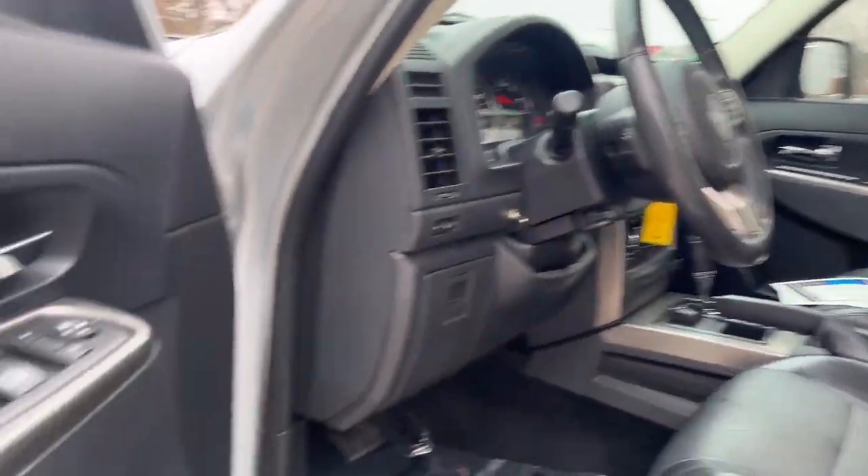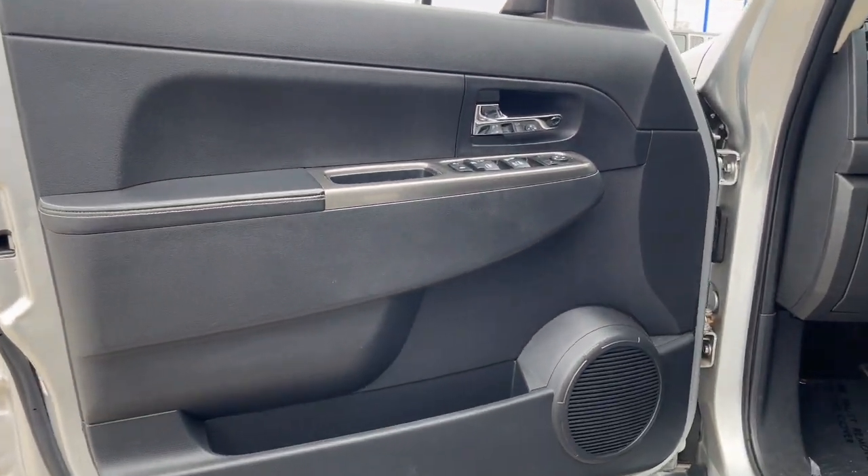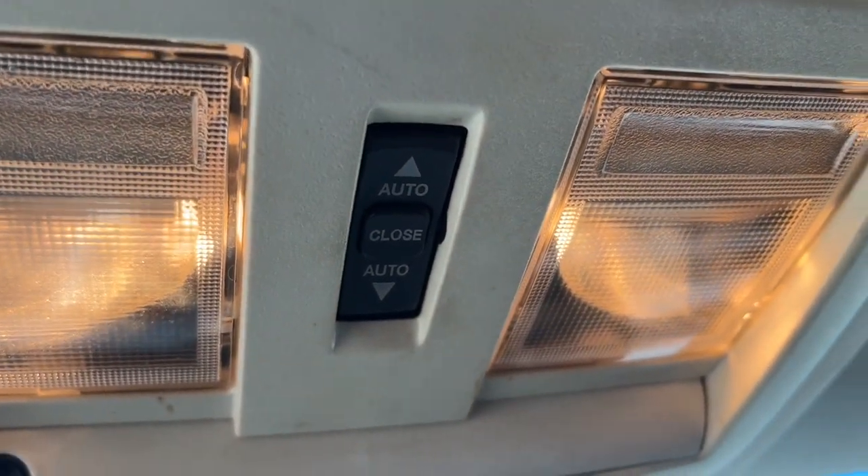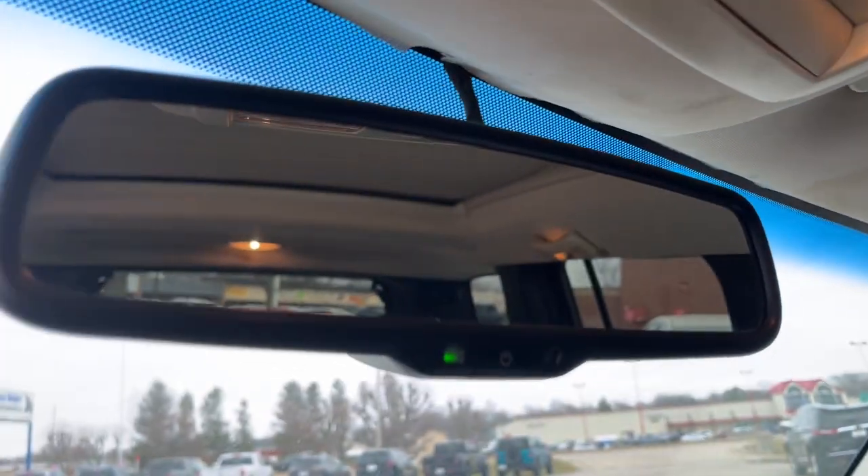These are just some of the great options this vehicle comes with: navigation system, sun and moonroof, keyless entry, remote engine start, power passenger seat, heated mirrors, fog lamps, satellite radio, aluminum wheels, and heated front seats.